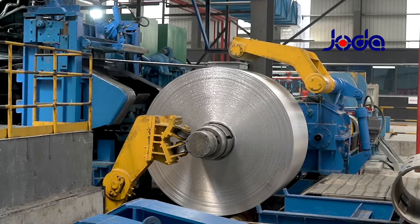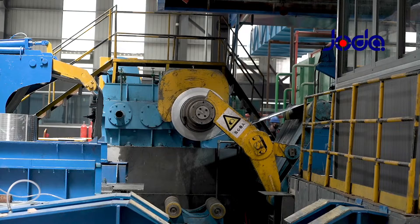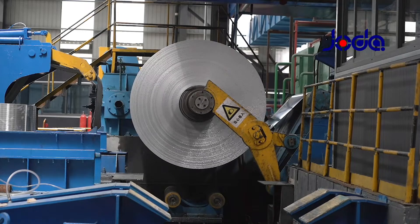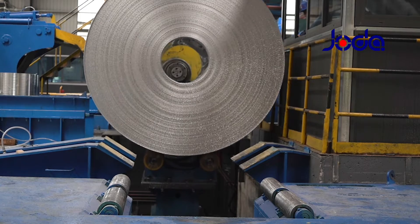Aluminum cast rolls are delivered to the cold mill for further rolling. Our 200,000 ton per year cold mill can produce aluminum roll with width max to 220 millimeters and thickness 0.4 to 10 millimeters.